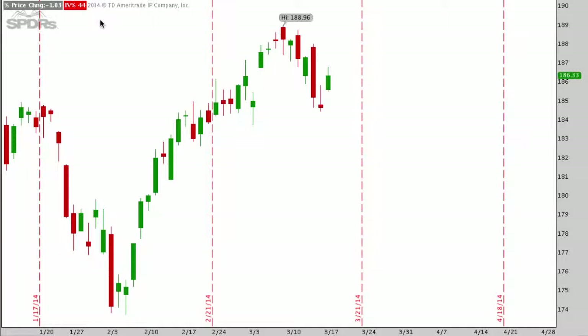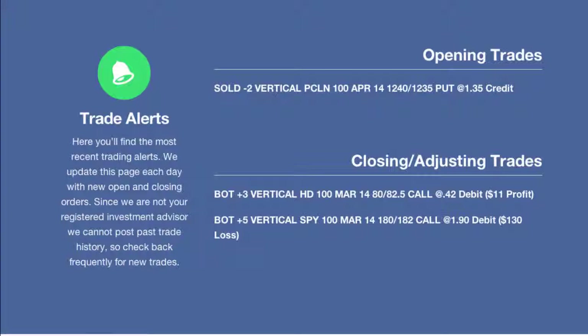Hopefully you guys enjoy these videos — I love doing them. If you have any questions or comments about the trades we made here or any of the others as we get closer to expiration week, please add them in the comment section right below this video. I'll get back to all of those comments either tonight or tomorrow before the open. Happy trading.